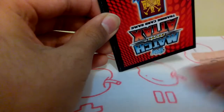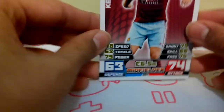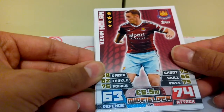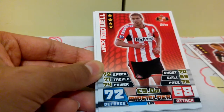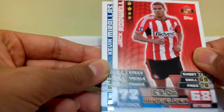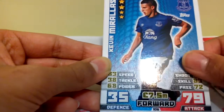This looks pretty good actually — this is my first 2014 to 2015 pack, so let's see what we get. We got Kevin Nolan, Jack Rodwell, and Kevin Mirallas.